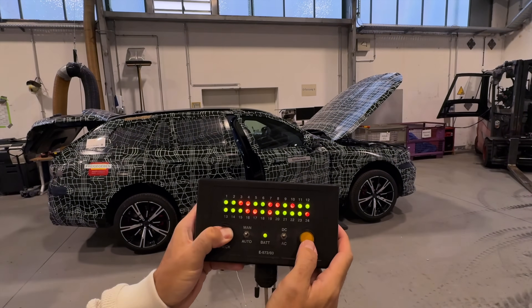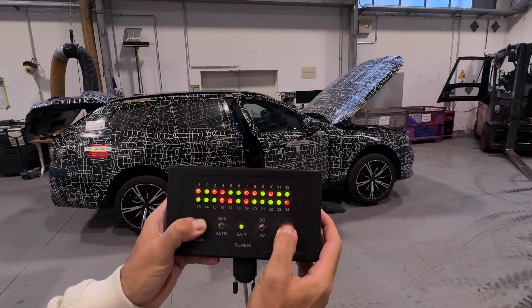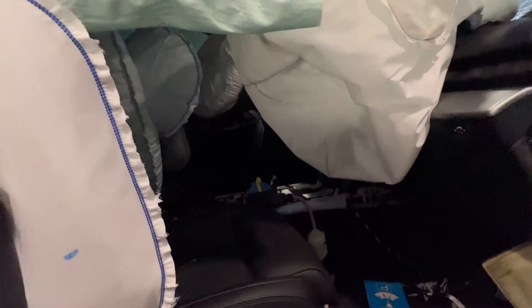Hold this down — you hold this down — and now one at a time. That's it. This is how you do it.